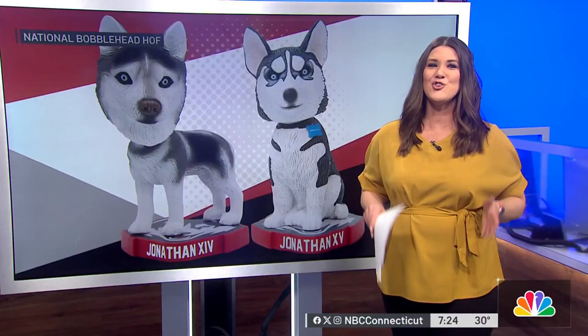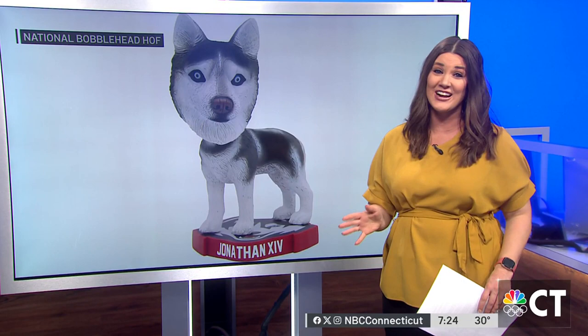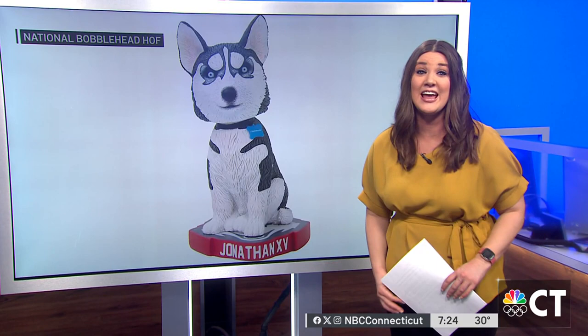UConn fans, listen up. Your mascot, Jonathan the Husky, is in the spotlight. Take a look at these adorable bobbleheads of Jonathan 14 and Jonathan 15. They're the current and recently retired UConn mascots, and they were just released today.